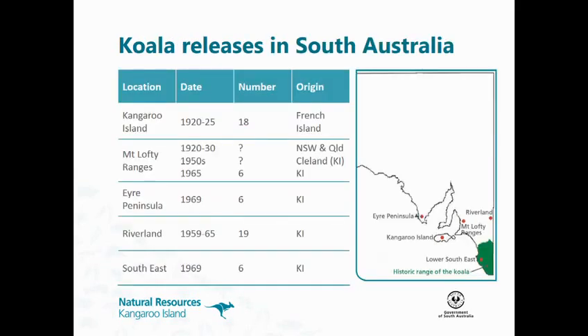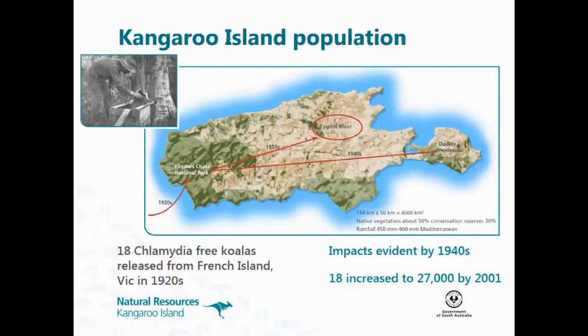Just a bit of background. Down here in the southeast is the only place where koalas are native in South Australia, and all the other populations are introduced. The 18 koalas that were introduced to Kangaroo Island in the 1920s were introduced into Flinders Chase National Park. Within 20 years, over-browsing was noticed, and there were various attempts to translocate them out of the park.